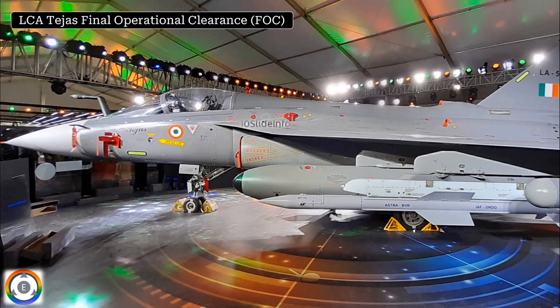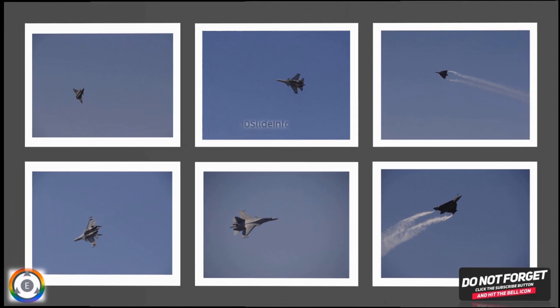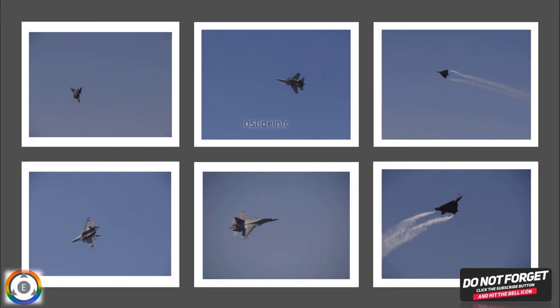Apart from these picks which I have shared from my collection, there are many more picks of drones, unmanned aerial vehicles, missiles, and aircraft which I thought of sharing, but in order to avoid a lengthy video I will be sharing more such clicks and details in my next video. Thank you.